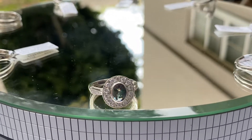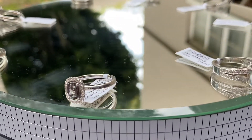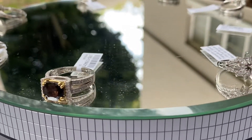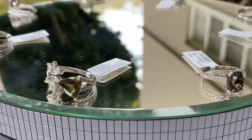Before I go in to show the stones, these are all set in rings. We have created a lot of rings in inventory with Alexandrite, and all of them have GIA reports.